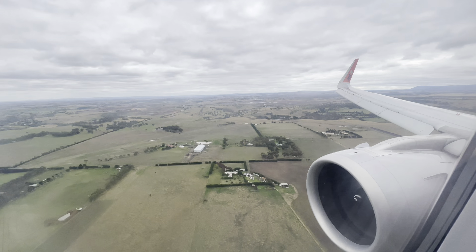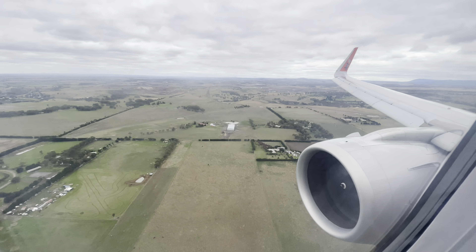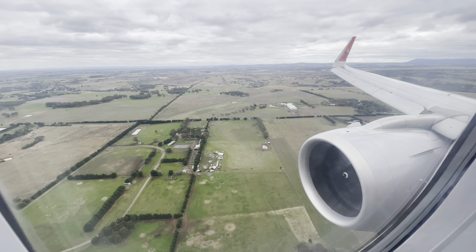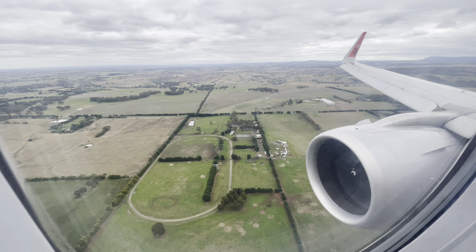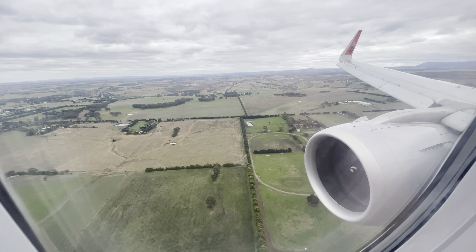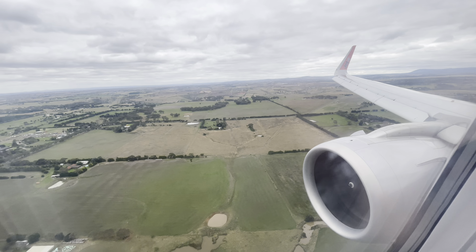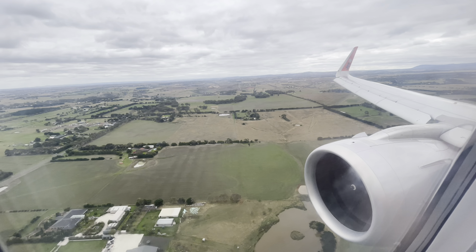I completely forgot to mention that we're going to be arriving a little bit early, and also the in-flight meal service was pretty good as well. Anyway, enjoy the landing into Melbourne Tullamarine International Airport — I think we're landing on runway 16, which is from the north.